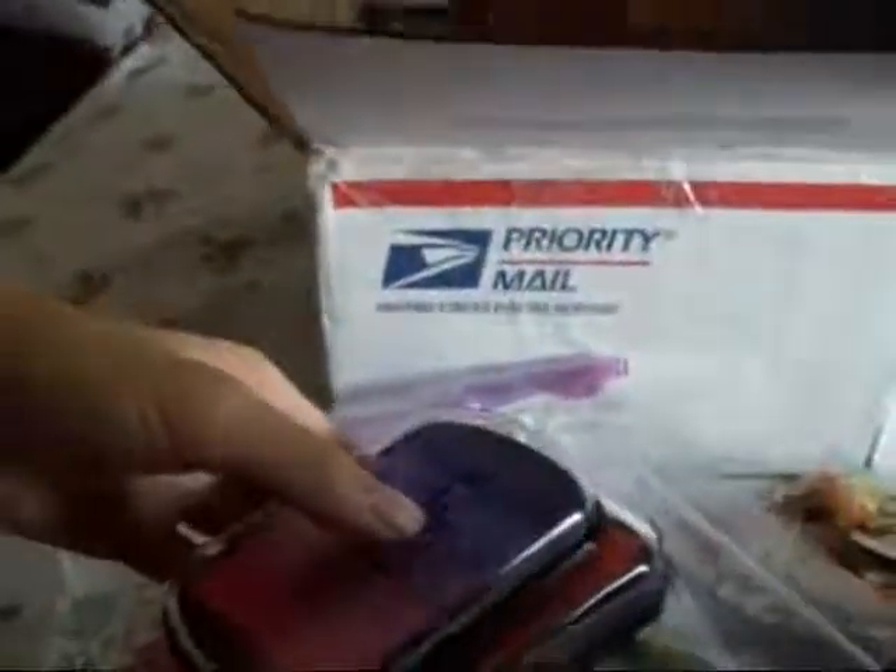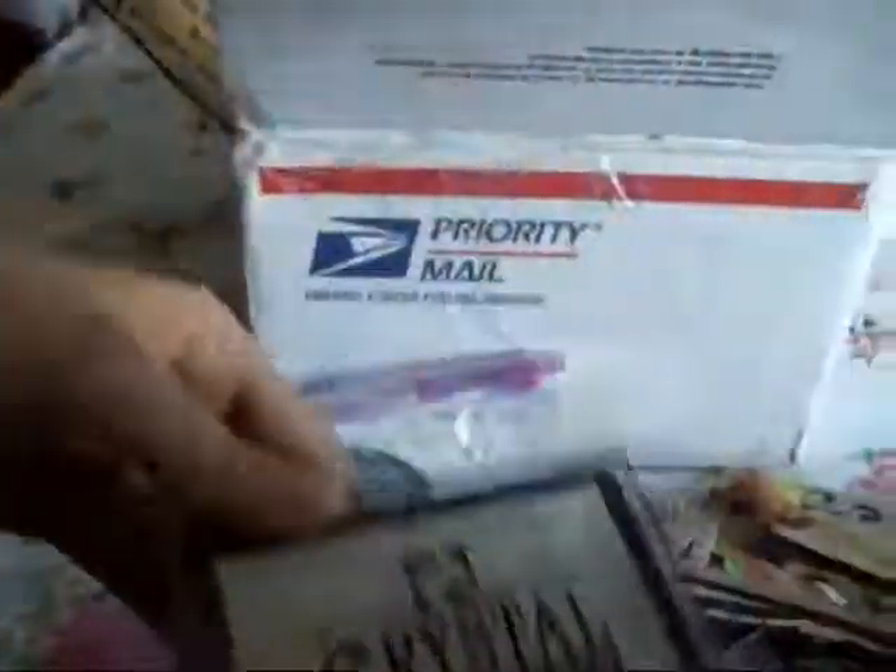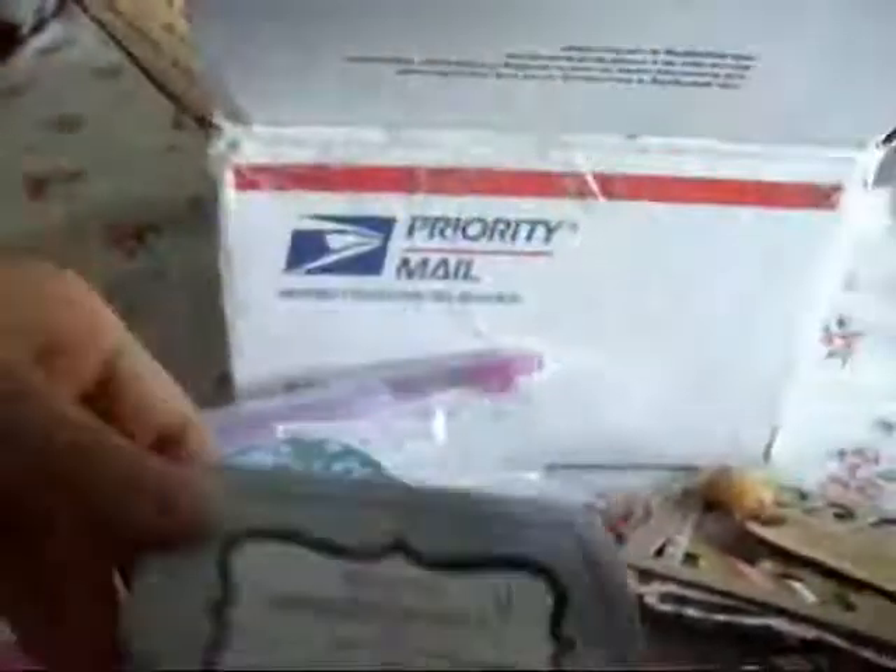Ink. An ink pad. More ink. More ink. More ink. And some more ink — so exciting.